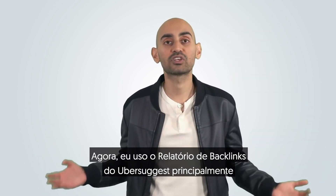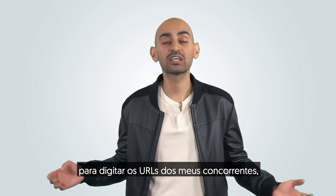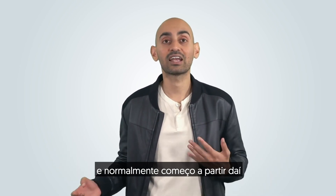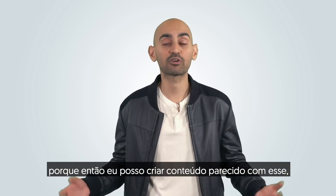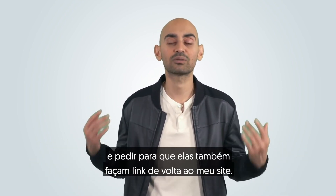What I mainly use the Ubersuggest Backlinks report for is typing in my competitor URLs, seeing what pages on their site are popular, and what's getting the most links. I typically start from there, because then I can create content that's similar to that, reach out to all of those people, and ask them to also link back to my website.